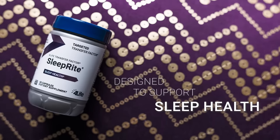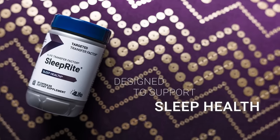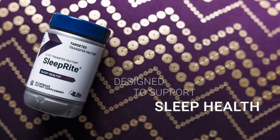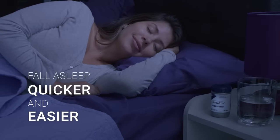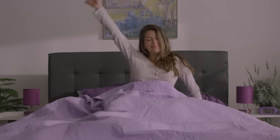Luckily, 4Life Transfer Factor SleepRite is designed to support sleep health. SleepRite helps you fall asleep quicker and easier so you can feel refreshed and restored the next morning.